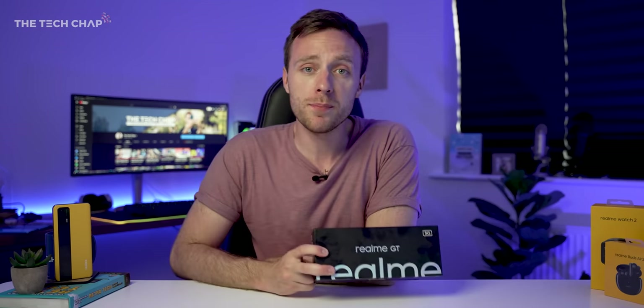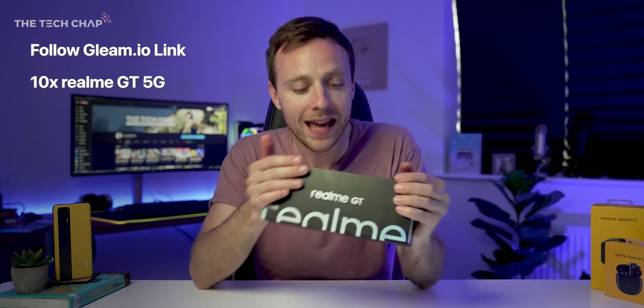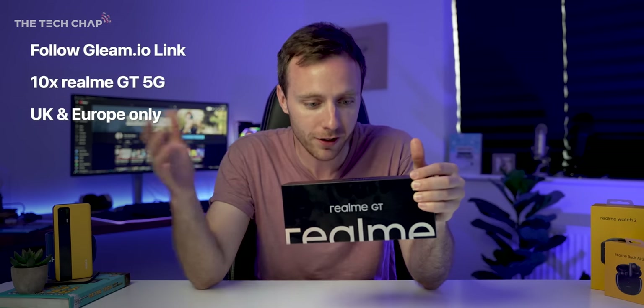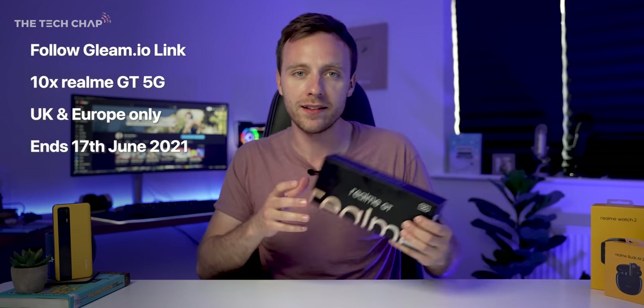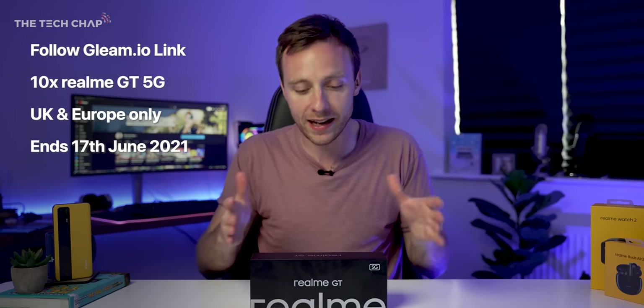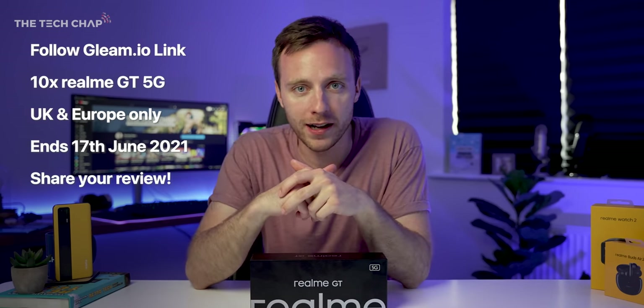I know why you've been watching to the end — you want to know how you can win one of these. It's very simple: I'll leave a Gleam link in the description below and in the pinned comments, so just follow that and there's a bunch of ways you can enter. I have 10 phones to give away. It is UK and Europe only — that's just a logistical restriction I was given — and this will only be running for two days. I'll pick the winners on the 17th, confirm with them, and let you guys know via a pinned comment. If you're one of the lucky 10 to win, it would be amazing if you could share your thoughts or a quick review when you receive your device.